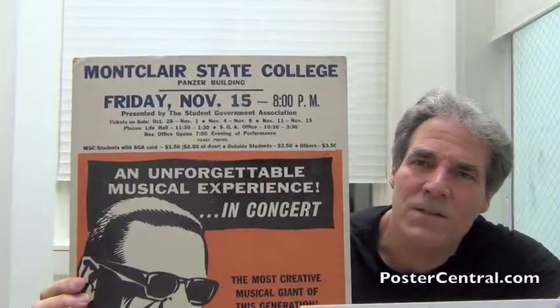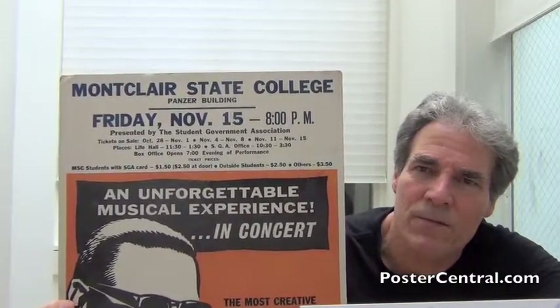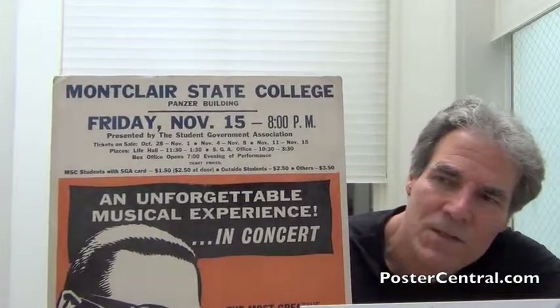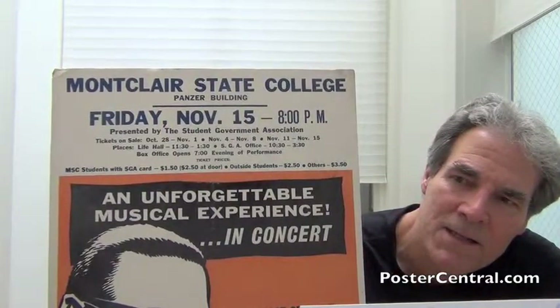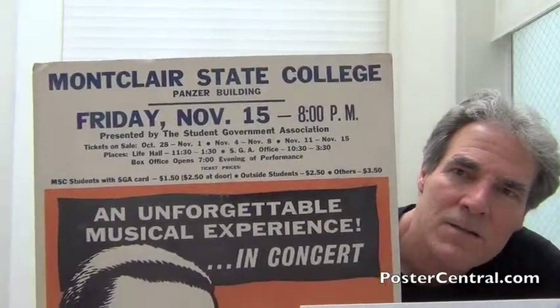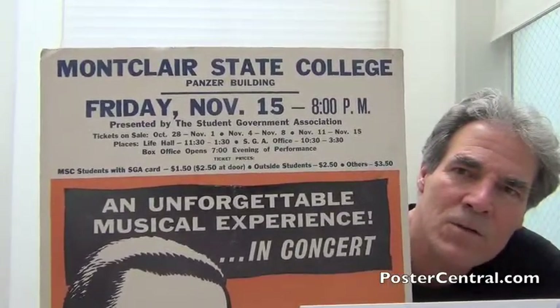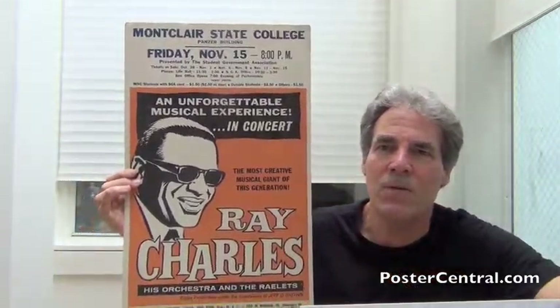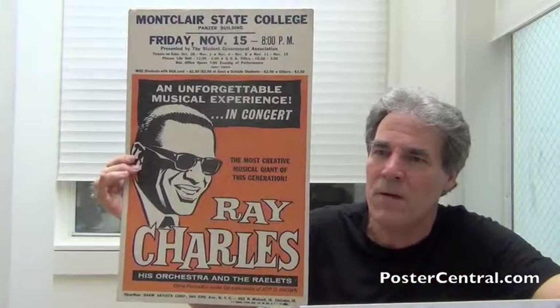It's kind of funny — since it was a college campus, there's all kinds of arcane ticket-selling information: three sets of Monday through Friday dates, then different time windows at different locations. Tickets were as cheap as $1.50 for students with a card who bought in advance. But there it is — the orange poster template just being carried forward.